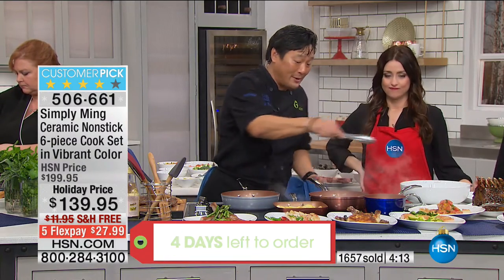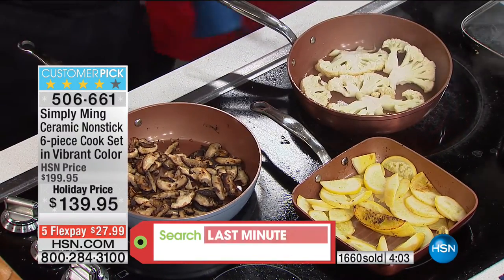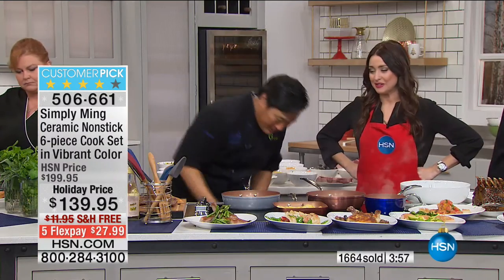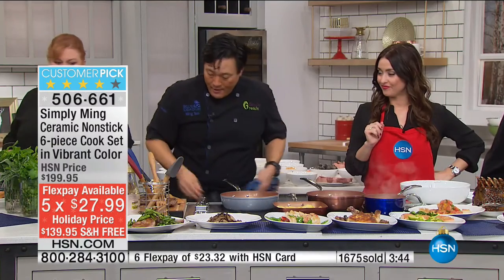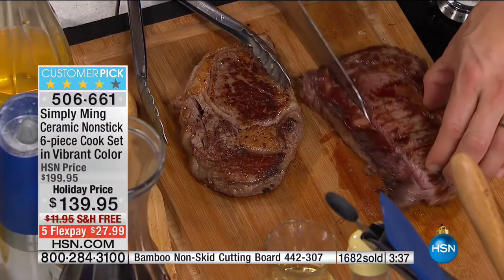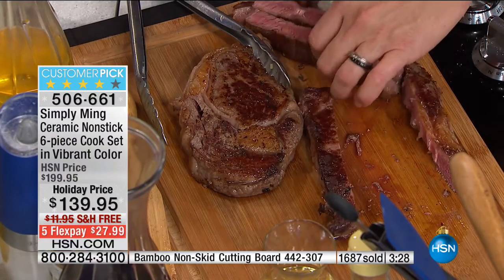These pans look small but they're actually perfect for two to four people — look at all the food we've done! You don't always have to cook protein. Here's some fantastic cauliflower steak — two pats of butter and cauliflower, just as good as steak. Sautéed mushrooms with absolutely nothing added — no oil. This is going to be the base for this delicious steak, sliced nice and long — steak frites style — right on top.